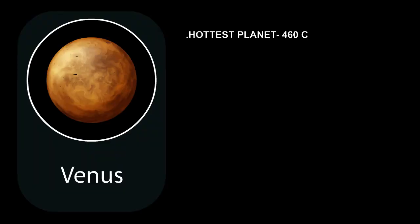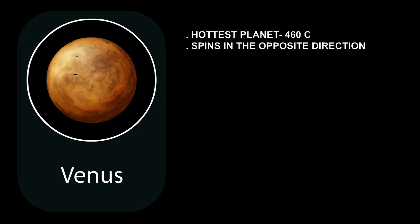The hottest planet is Venus, with an average temperature of 460 degrees Celsius. Venus spins in the opposite direction to most planets.